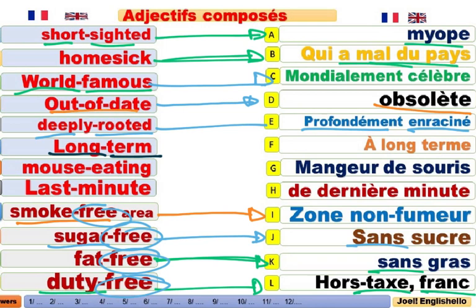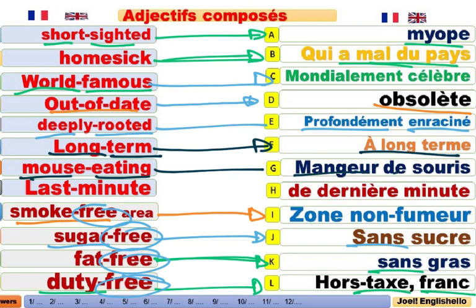Long-term. Long-term contract. Contrat à long terme. Mouth-eating. Mangeur de souris. On peut aussi dire mouth-eating cat. Un chat mangeur de souris. Last-minute. Des dernières minutes. Last-minute goal. Un but des dernières minutes.